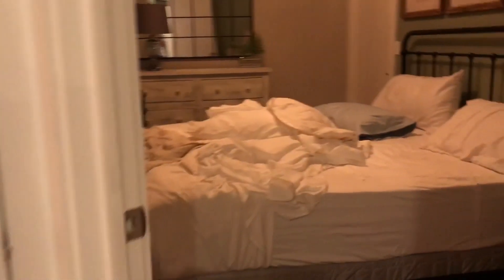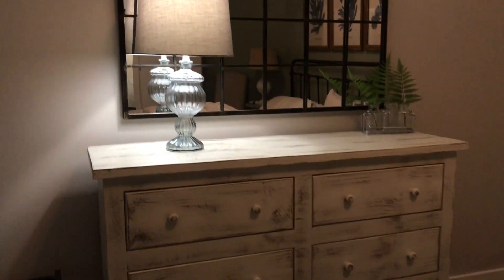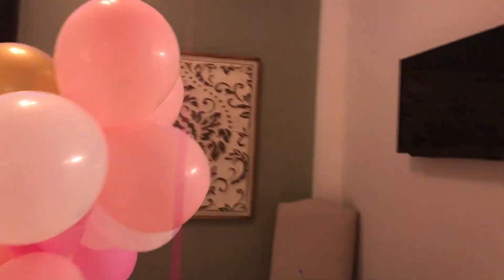Here's one of the bedrooms — isn't this so pretty? Just everything is so pretty. And here is the birthday room — oh yeah!